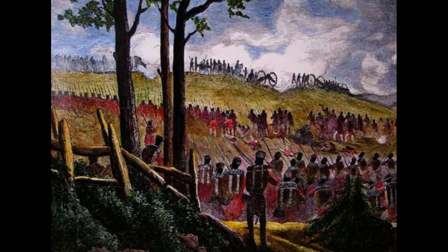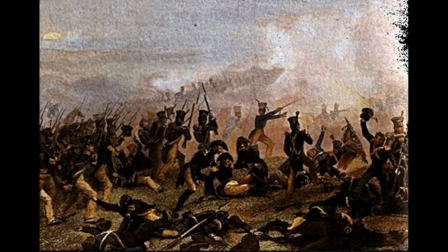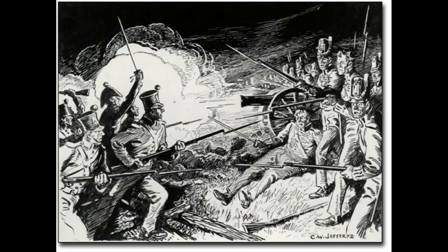The Battle of Lundy's Lane was significant for several reasons. It was one of the bloodiest and most intense battles of the War of 1812 and was fought on Canadian soil. The battle also demonstrated the determination and bravery of both sides and highlighted the skill of both American and British commanders. In conclusion, the Battle of Lundy's Lane was a pivotal moment in the War of 1812, which demonstrated the fierce determination and bravery of both American and British forces. The battle remains a significant moment in Canadian and American history and is remembered as one of the most fiercely contested battles of the war.